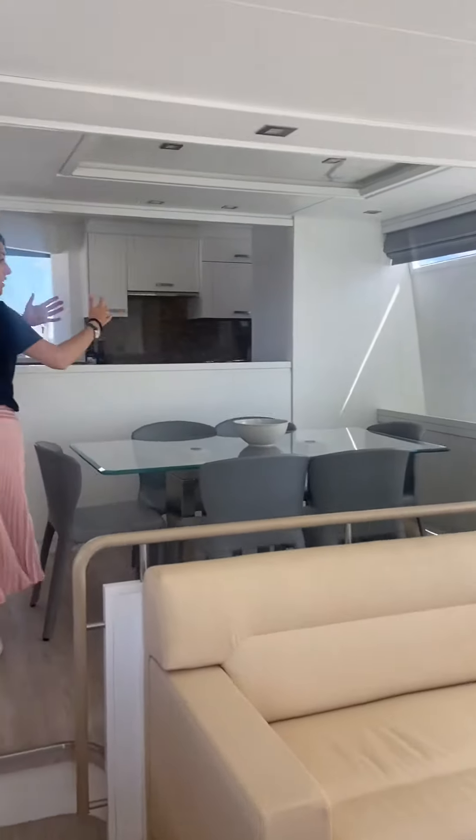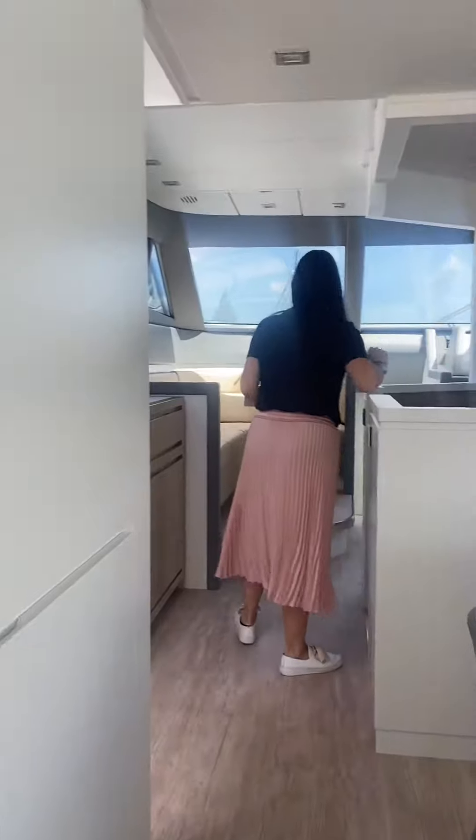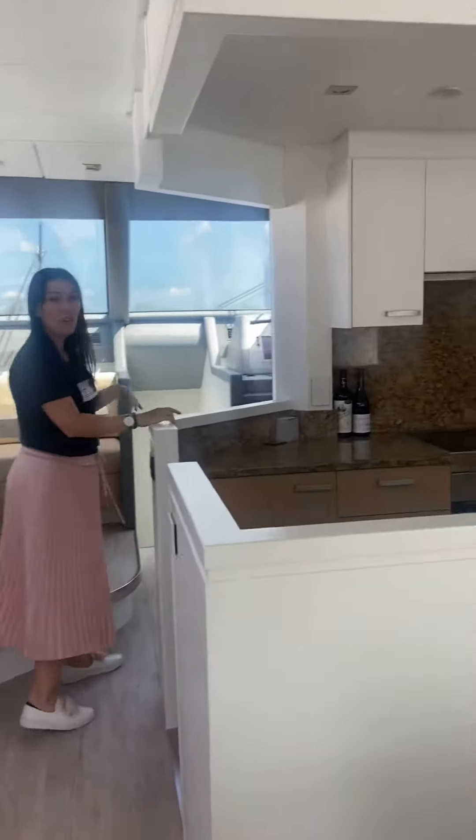Walking through here we've got our dining room and the kitchen, and I'd like to find myself here in the driving seat.